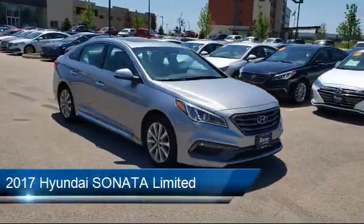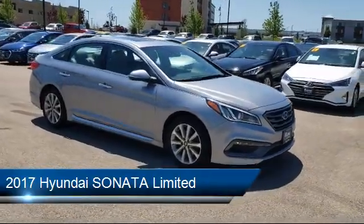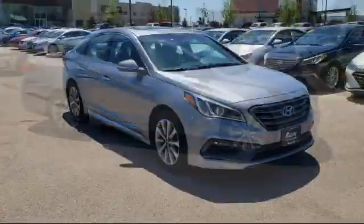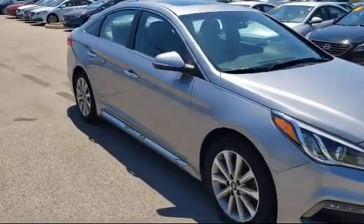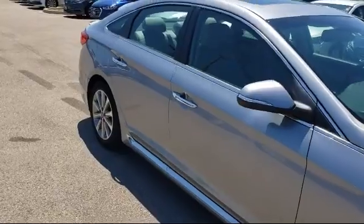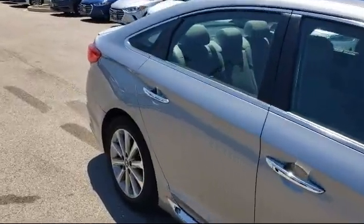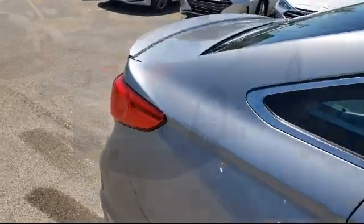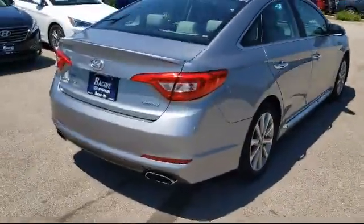It comes equipped with Bluetooth smartphone integration, leather seating, leather-wrapped steering wheel, stability control, heated front seats, MP3 player, steering wheel controls, rear spoiler, cross-traffic alert, power outside mirrors, and has less than 45,000 miles on the odometer.